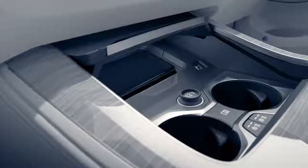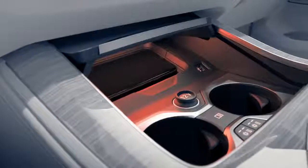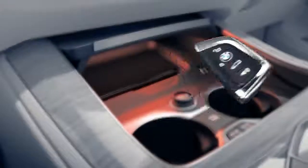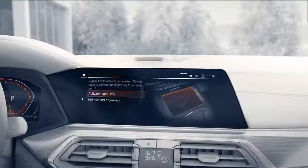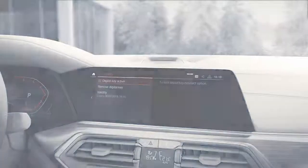In a last step, the digital key needs to be enabled for starting the engine. To initialize that function, the standard key must be used just this once. Place your smartphone on the smartphone pad — your digital key will be recognized and you can unlock it on the control display. Once you confirm, you can use your smartphone as a car key.